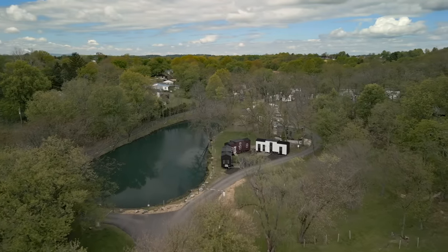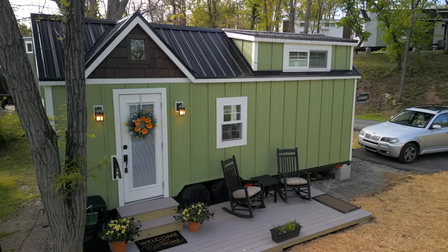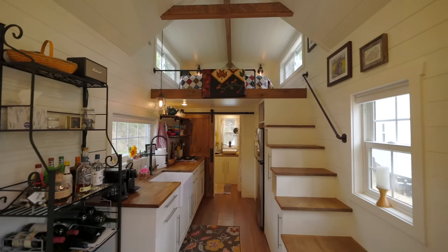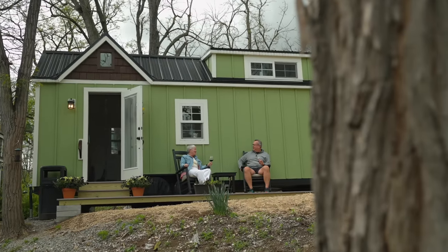My advice to someone who's thinking about going tiny, specifically a couple thinking about going tiny: number one, if you think your house is too small now from a relationship standpoint, you probably don't want to go tiny. Fix the relationship first and then go tiny. When you both want to do it, you find a way.